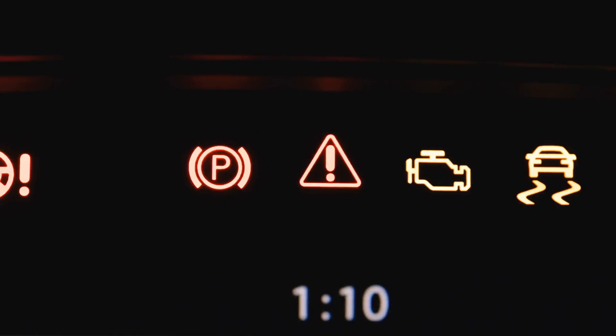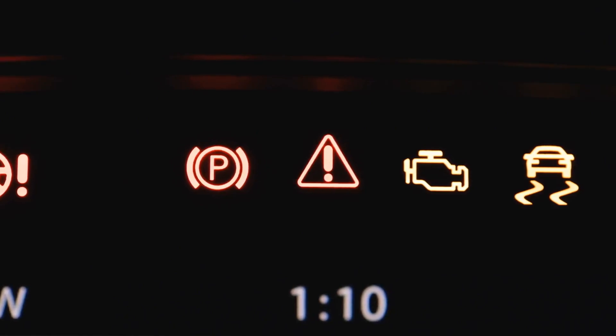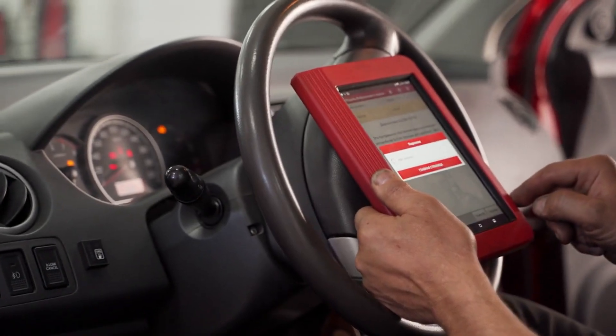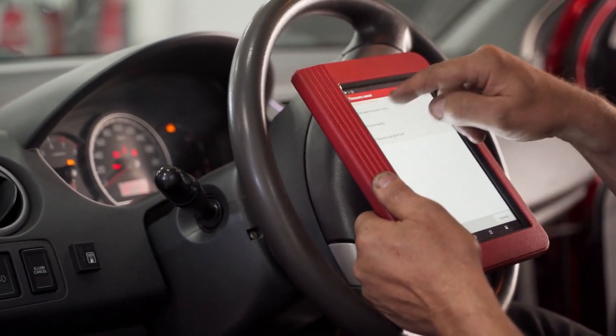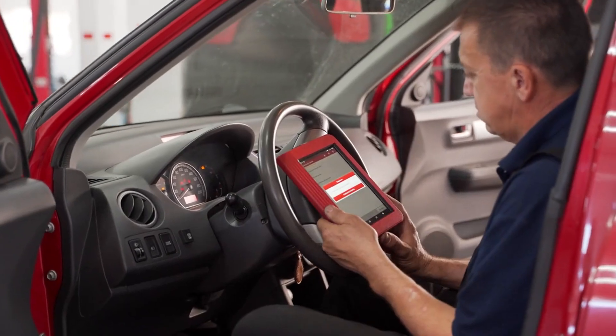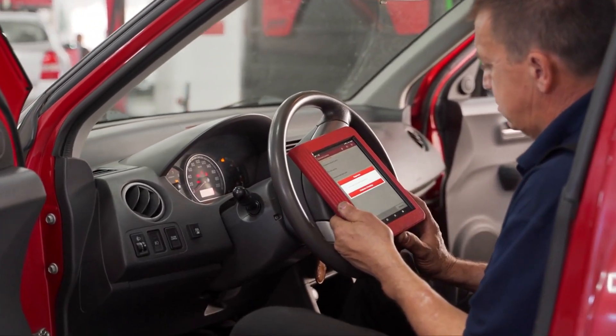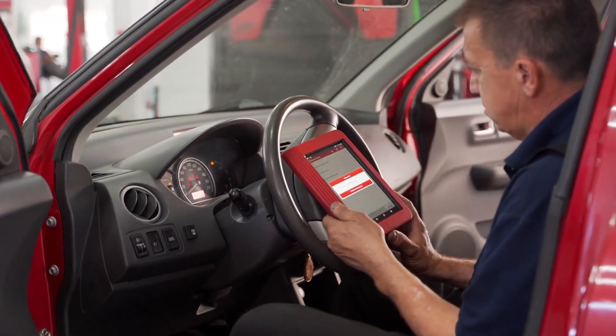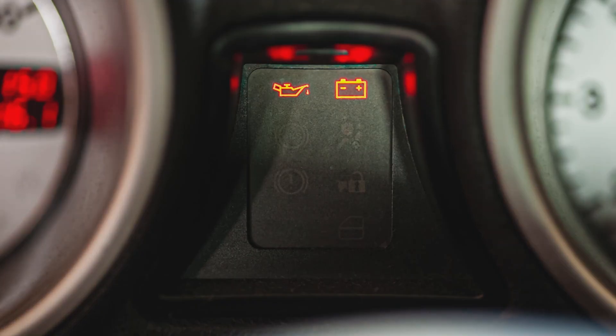The check engine light can illuminate due to various issues, ranging from minor problems to serious engine faults. Use an OBD-2 scanner to retrieve the trouble codes from the engine control unit. Address the specific issues indicated by the codes, such as replacing a faulty sensor or repairing a damaged component. Clear the codes and monitor if the light reappears.